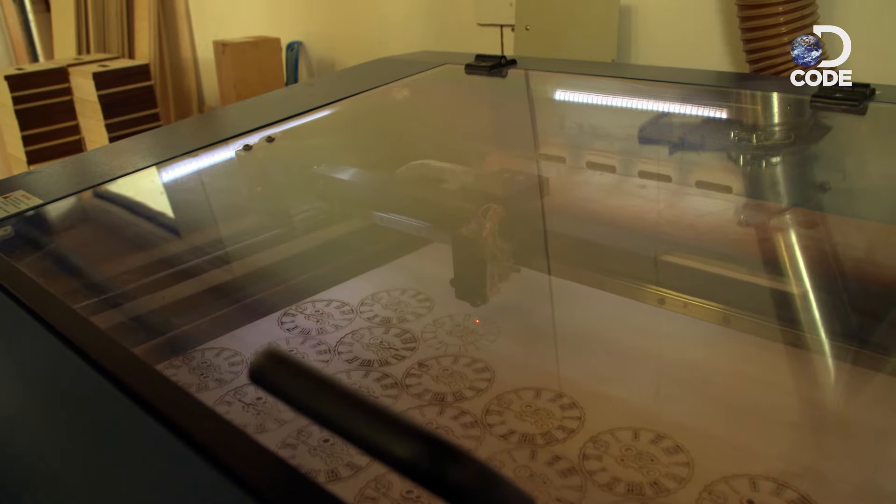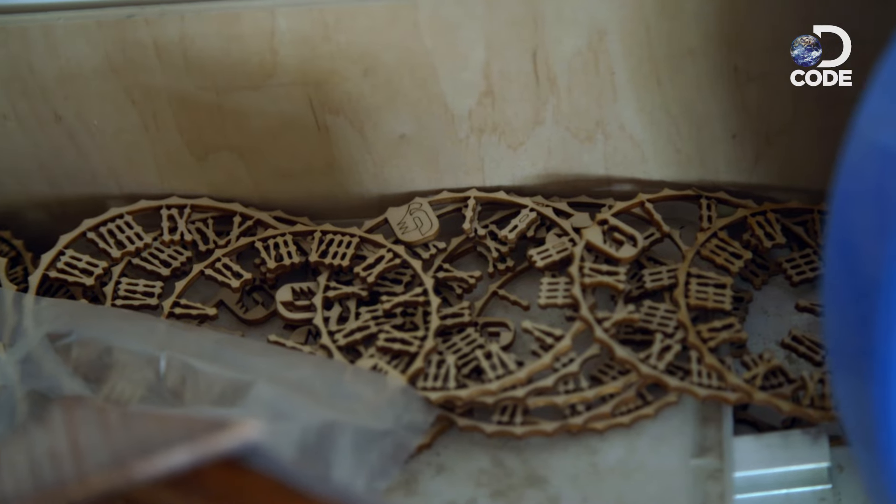This is a laser cut machine. If you would saw by hand, a dial with the numbers and the hands would cost probably more than the total cuckoo clock today.